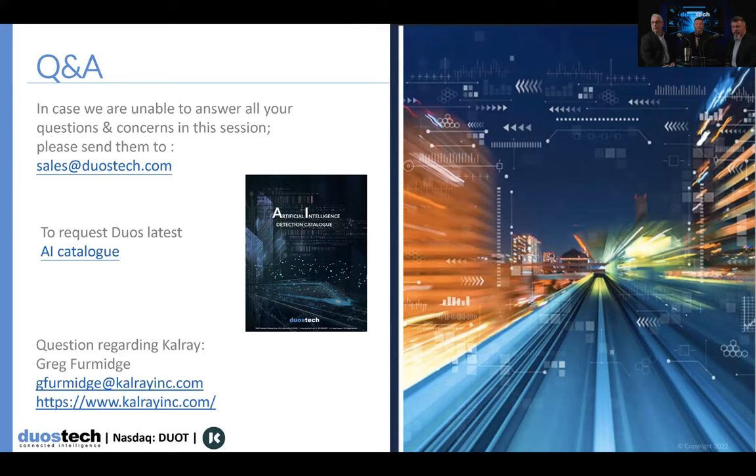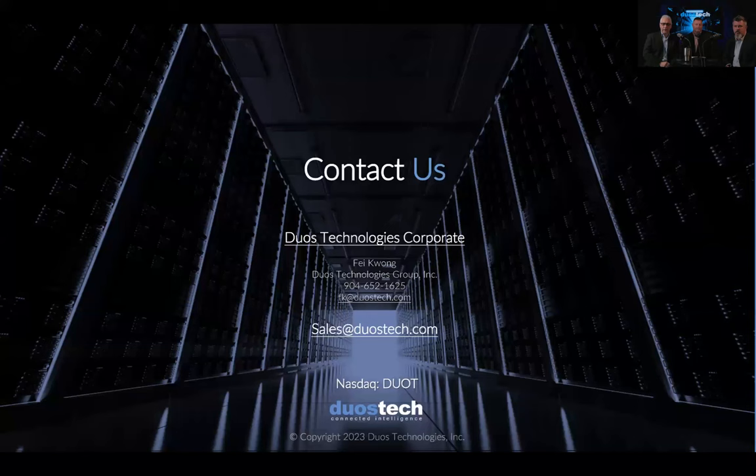We're at time, so I'll wrap it up. I'd like to thank our guests — Greg, I'd certainly like to thank you first and foremost for joining us from CalRay. And Derek and Mark, I appreciate it. If anyone in the audience has additional questions, you can submit questions to sales@duostech.com and we'll get you an answer. I invite you to visit our website at www.duostech.com, and also pay a visit to our partner CalRay at calrayinc.com. Thank you very much, everyone.